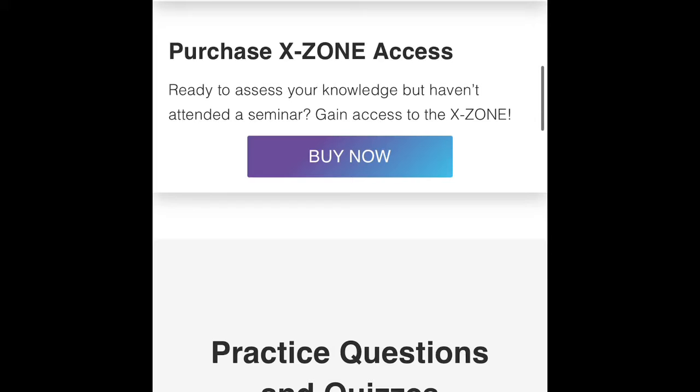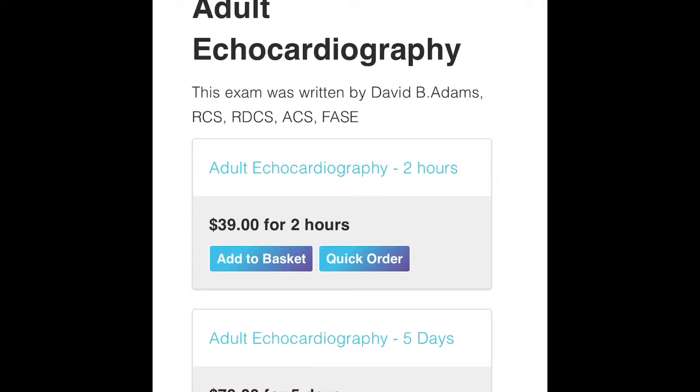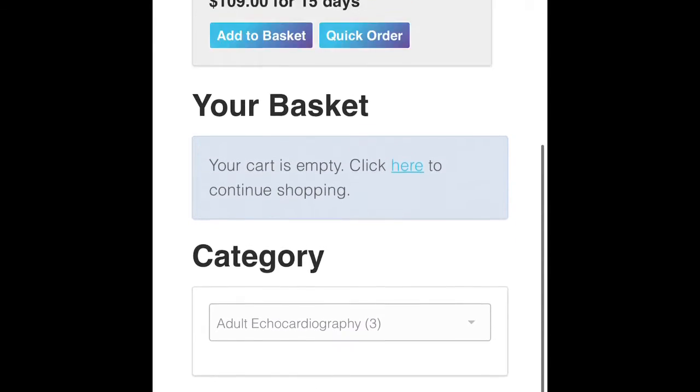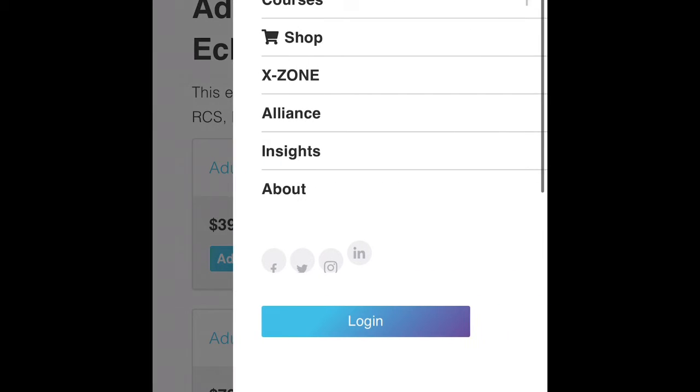But if you choose not to do the seminar, you can purchase X-Zone on its own, though it's still very pricey — like $40 just for two hours, which is a lot in my opinion. But it's a good website overall.